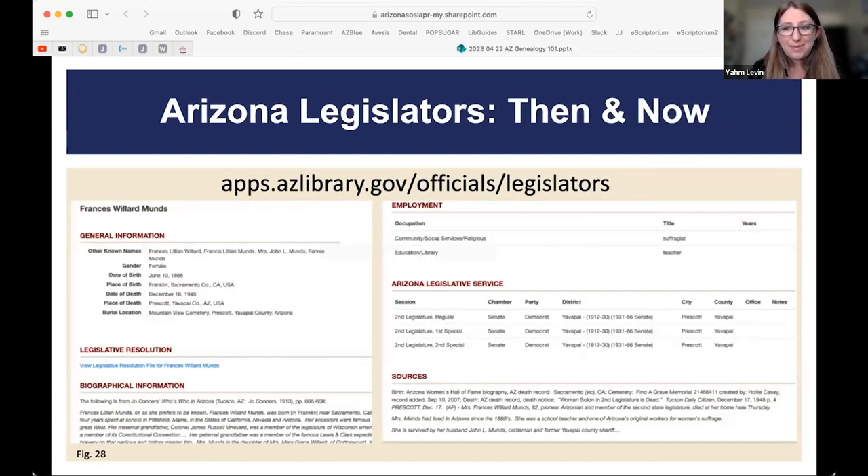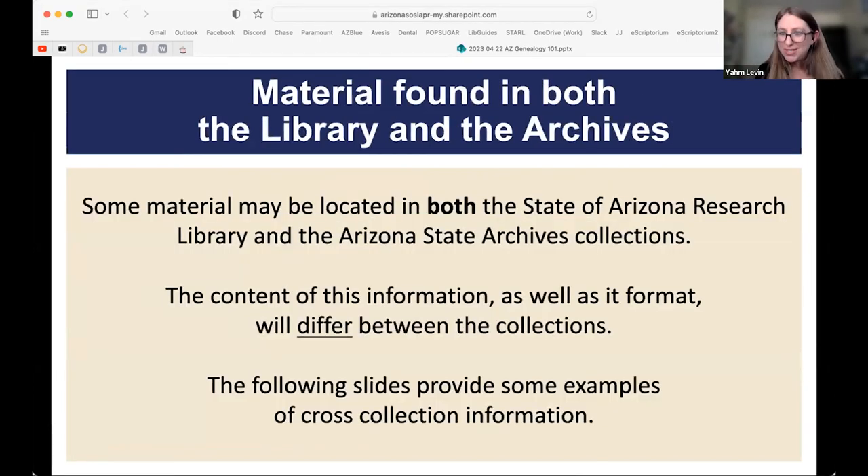The Arizona Legislators Then and Now Database is updated regularly and contains information about people who were part of the Arizona legislature since statehood. This is very helpful if you have an ancestor who served in the Arizona legislature. Now we'll switch gears slightly and talk about material found in both the library and the archives — these collections often complement each other rather than duplicate.